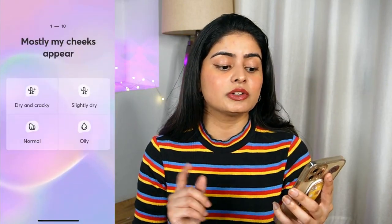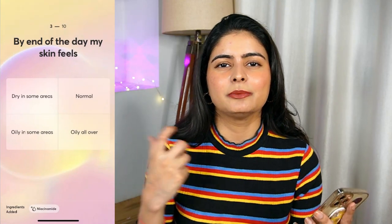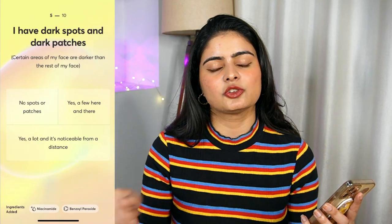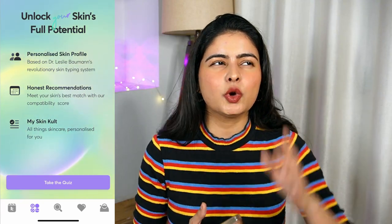Below, there is a tab to unlock your skin's full potential — basically a quiz. You have to answer questions about your skin type, acne, blemishes, and skin issues. Just click on your issues and submit the quiz. After that, it will generate a report telling you about your skin type and hair type. Then, according to your skin type, when you open a product, it will show you a suitability score — if the score is high, it is suitable for you; if low, it is not suitable.